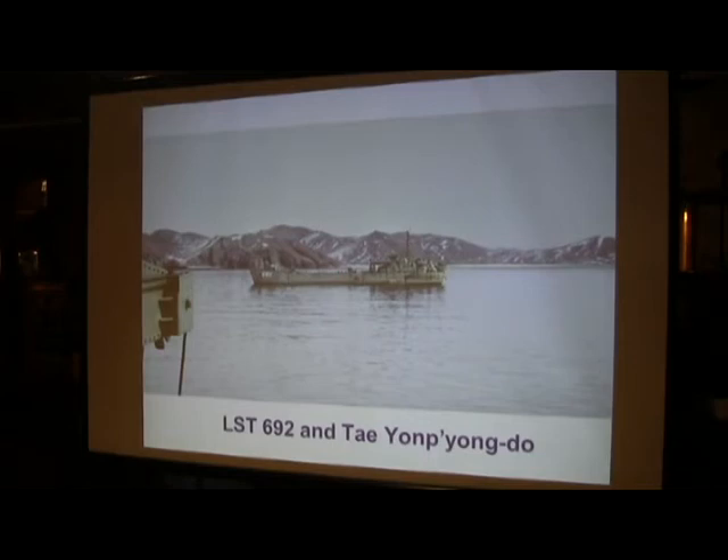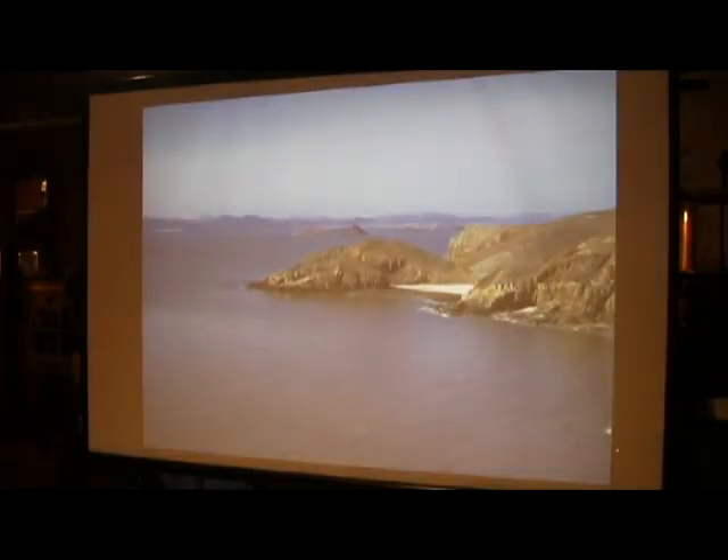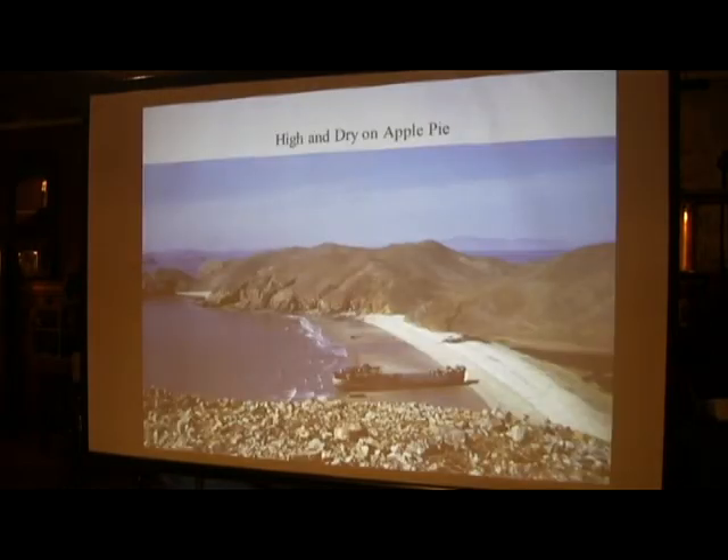This is the island of Taeyonpyongdo, the western part of it. We pulled in and landed on the west beach. To give perspective, those are people standing here — it's a reasonably sized ship. This is the Yellow Sea. The ship is here, and North Korea is over here. The Yellow Sea has about the second highest tidal range of any place in the world — the Bay of Fundy is the greatest. A tidal range of 30 feet is not unusual here. The tide started to go out while we were beached. The code name for this island was Apple Pie.